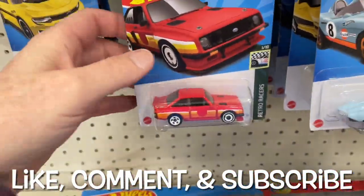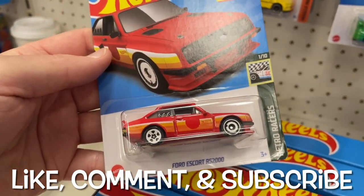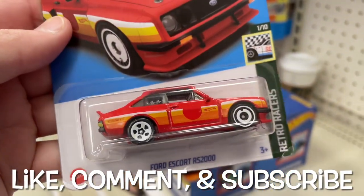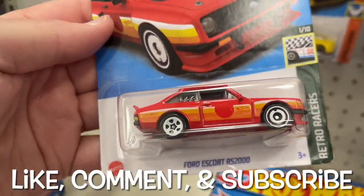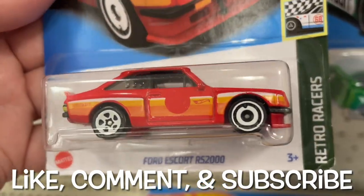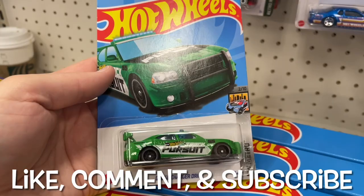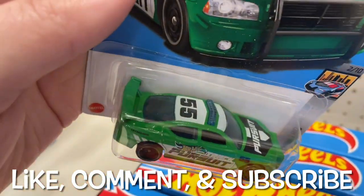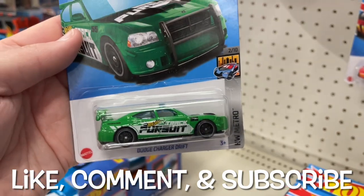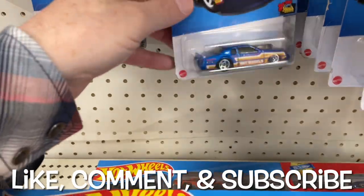F-case, new for 2023 — we run into the Ford Escort again, this is the RS2000. It looks really good in this color combo as well. I like the wheels in white, though there are two different kinds of wheels — not sure if I like that. The combination of red and white looks good. Here's the green Dodge Charger Drift, this one looks pretty cool.